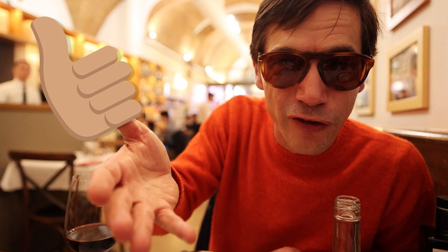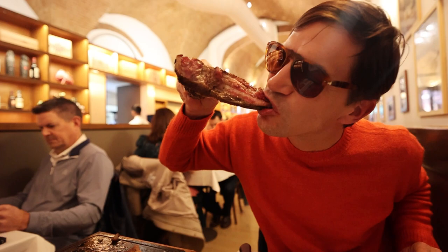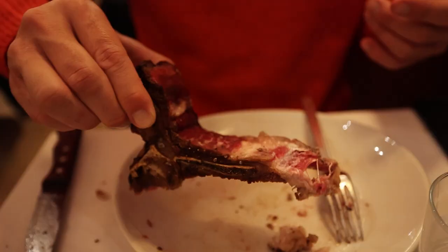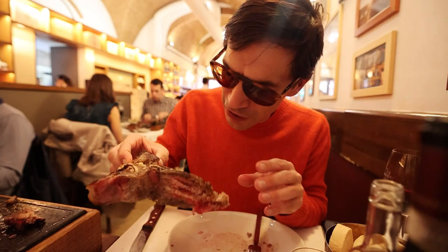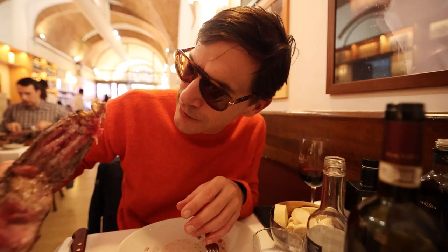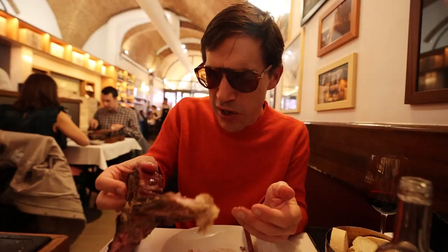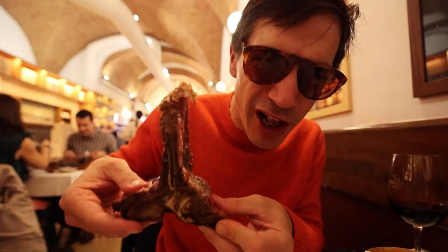If you're enjoying this video, a like would be much appreciated. For your last bits of steak, there's really only one thing to do — just grab it and suck the meat off this T-bone. Don't be afraid; this is precious meat. It's delicious. You get all the tender bits next to the bone. There's so much meat left on here — we're getting great value. Your Bistecca alla Fiorentina.